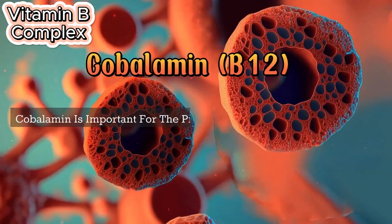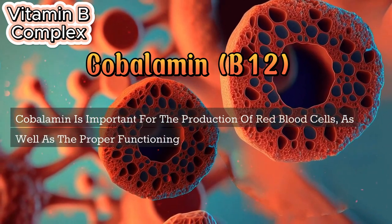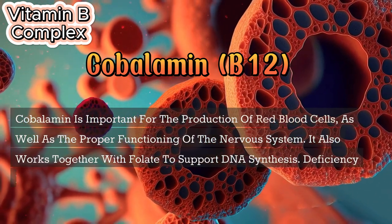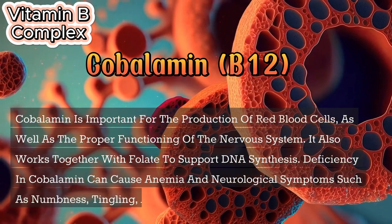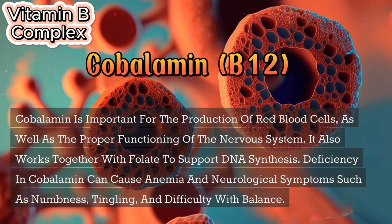Cobalamin (B12) is important for the production of red blood cells, as well as the proper functioning of the nervous system. It also works together with folate to support DNA synthesis. Deficiency in cobalamin can cause anemia and neurological symptoms such as numbness, tingling, and difficulty with balance.